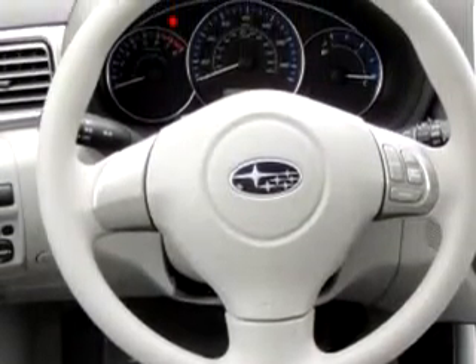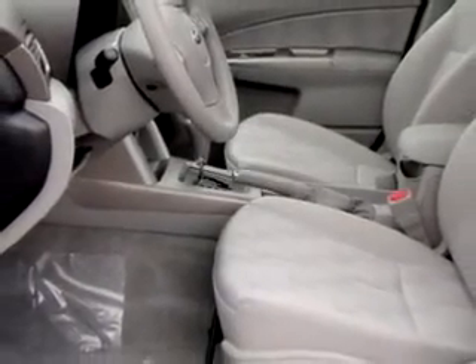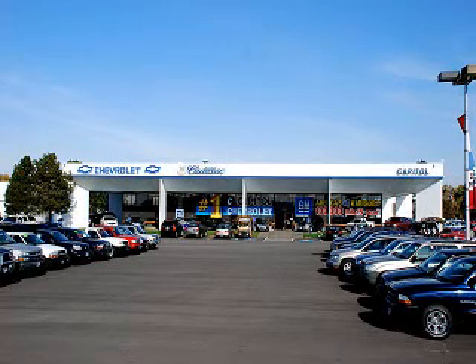Enjoy the drive and have peace of mind in this 2010 Subaru Forester 2.5 XS. See us at Capital Chevy Cadillac Subaru new and used today. At Capital Chevrolet Cadillac Subaru, we have you covered. We welcome you to take a test drive today. Capital Chevrolet Cadillac Subaru, part of the Capital Auto Group — a proud business serving Oregon since 1927.